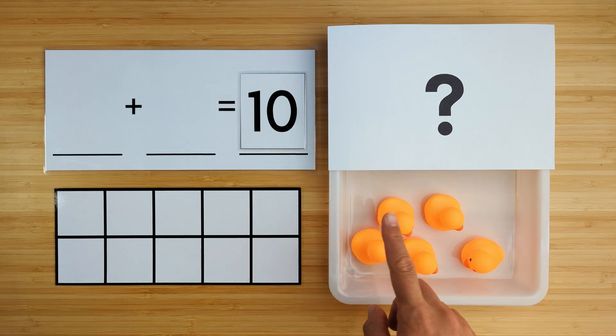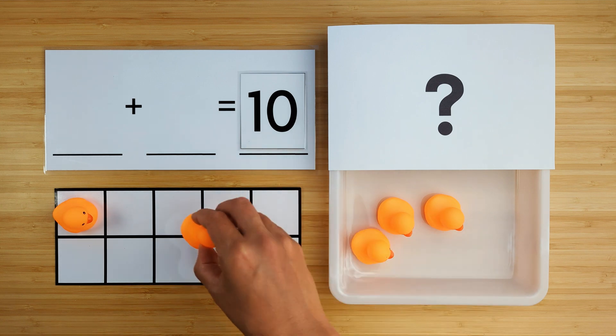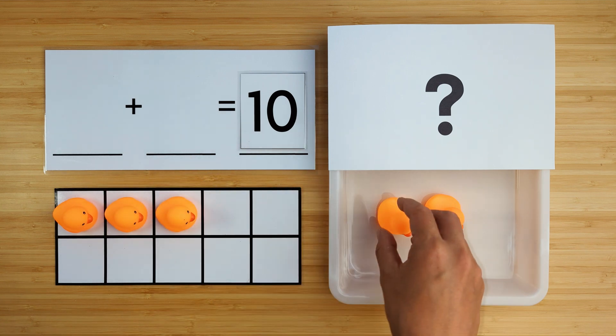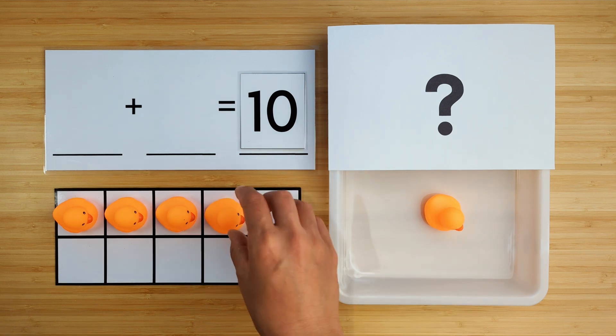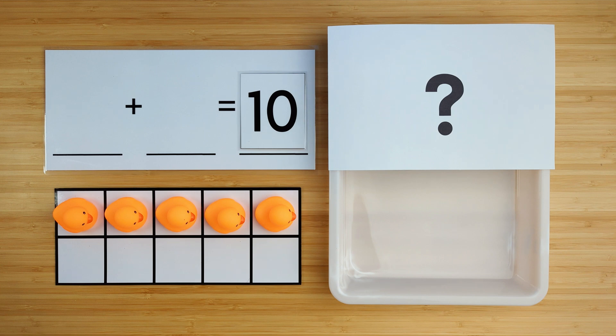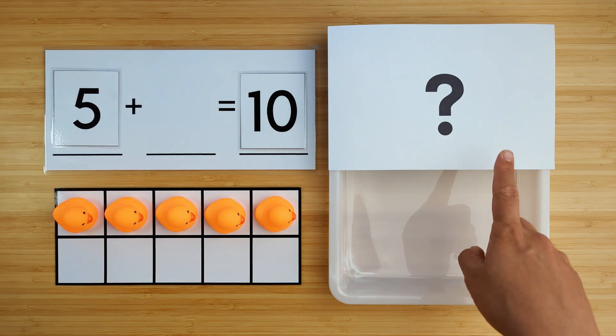Let's count how many there are so far. One, two, three, four, five. There are five ducks so far. Can you guess how many ducks are hiding?